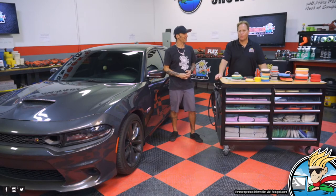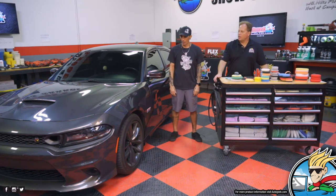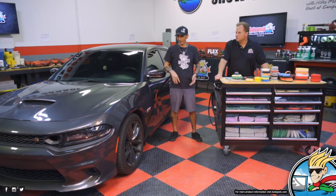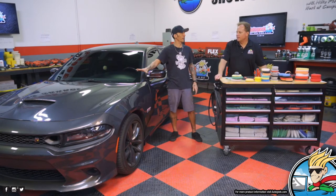He's watching Cobra Kai. No, I was watching Cobra Kai. How come we're always working on your car? I need to get my car clean. Well, it's because you never bring it in for these videos. Okay, next time we'll do my car. The problem is it's always clean. I left it dirty just for this video.